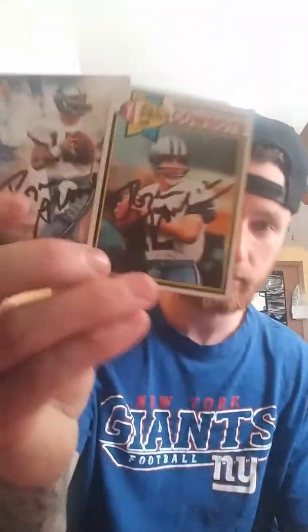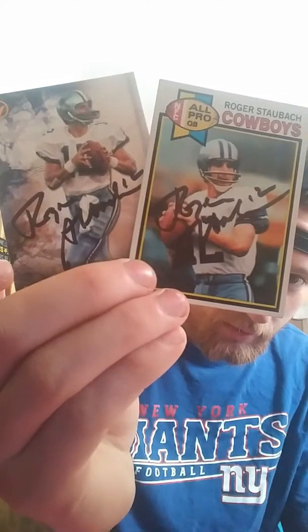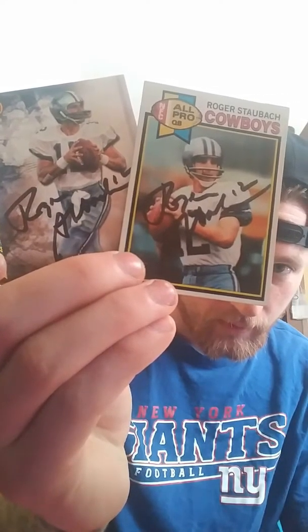This next one I do know is real. I see it's how a lot of people get this guy back — auto-penned. But luckily for me, I got Roger Staubach, 2-of-2, nicely, in black Sharpie, not the blue auto-pen. Really happy about that. I got it back in less than two weeks. I went online and found the address myself — I was kind of surprised it worked because I thought it was an old address.